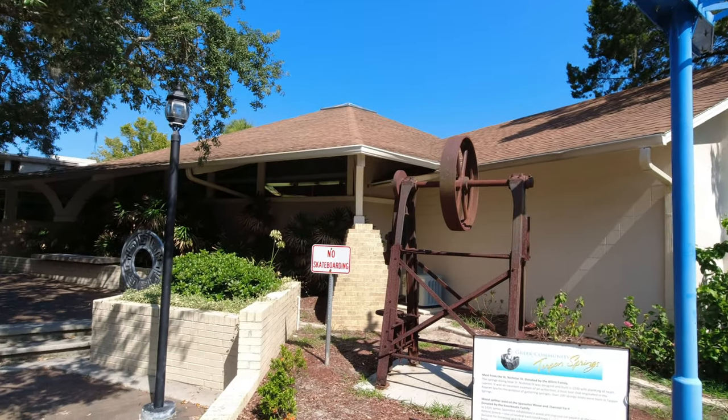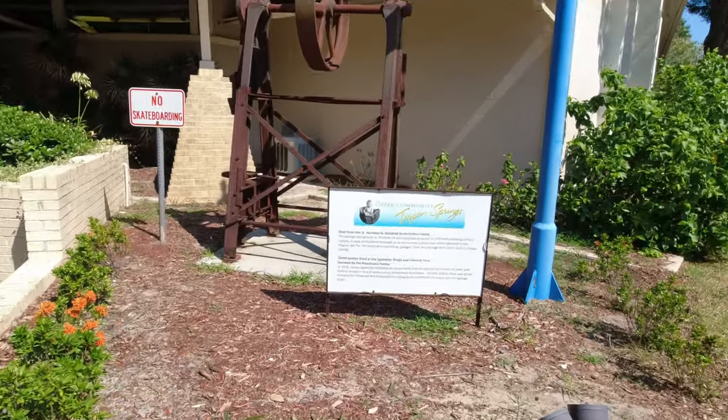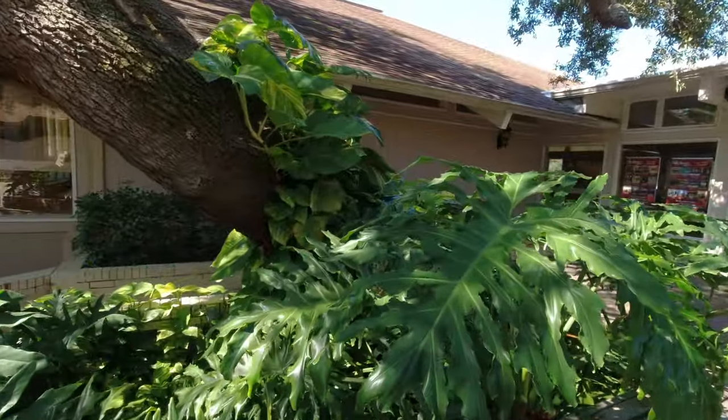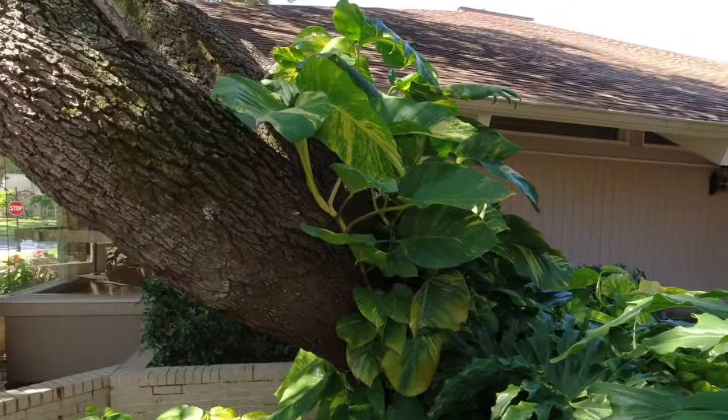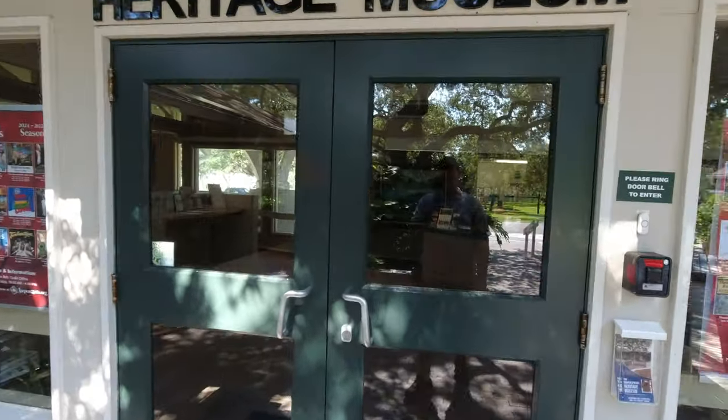Out front you see a lot of neat stuff and signage explaining that this is the Greek community of Tarpon Springs. Beautiful foliage. Now let's go into the museum and see what they had to offer.